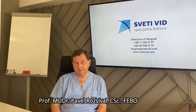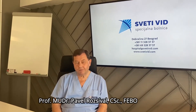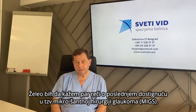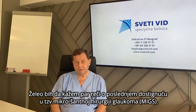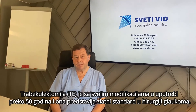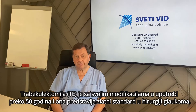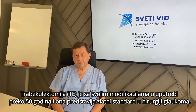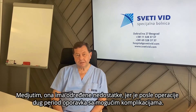Hello, good morning. I would like to say a few words about advantages of so-called microshunts in glaucoma surgery, because we are using trabeculectomy with some modifications already over 50 years and it's a gold standard of glaucoma surgery.